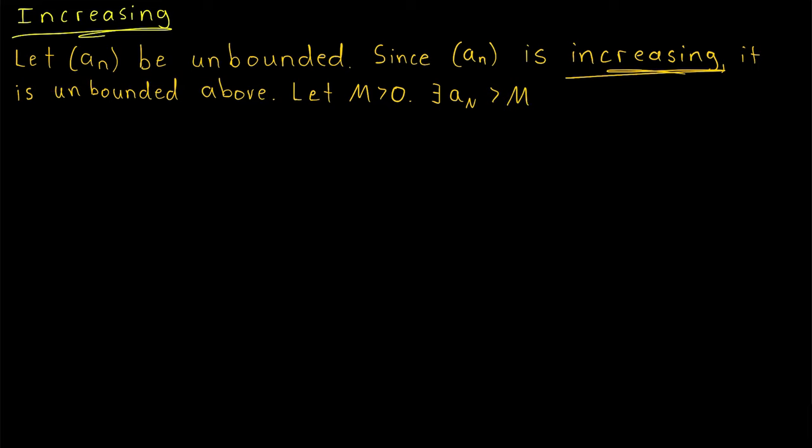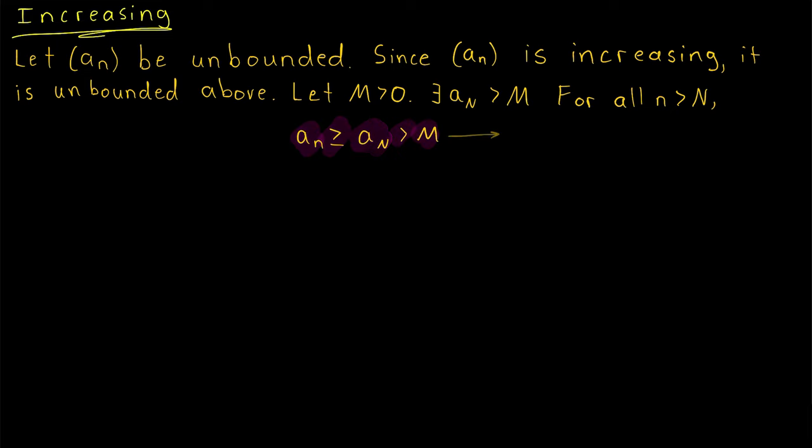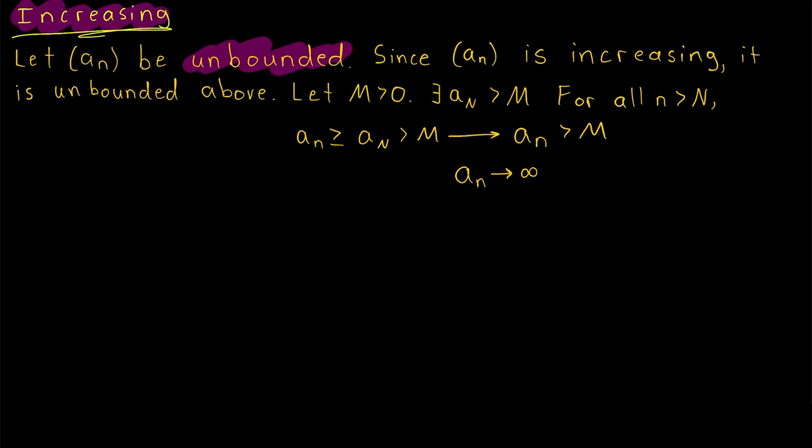Since our sequence is increasing, every term after a_N has to be at least as large. So for all n greater than N, a_n is at least as big as a_N, which is greater than M. The important part is that a_n is greater than M. We've shown that for any positive number M, eventually our sequence passes M and stays above M. Thus, by definition, a_n diverges to positive infinity.